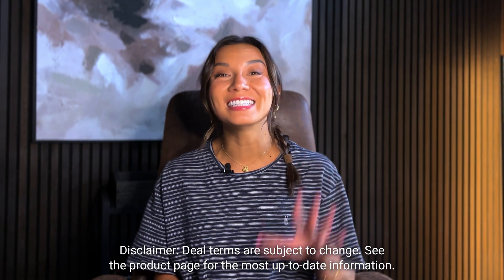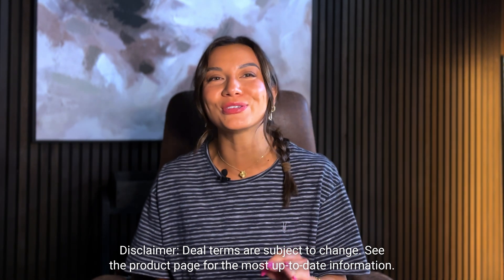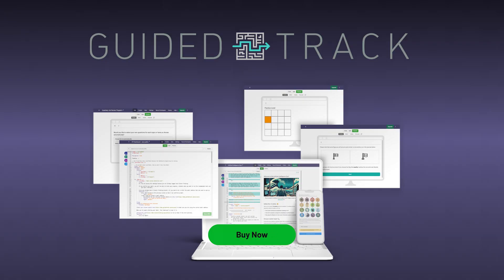And if you upgrade to Tier 5, you'll get support for a hundred thousand users and unlimited seats for your team. So what are you waiting for? Click buy now to get lifetime access to Guided Track today.